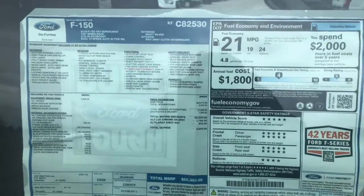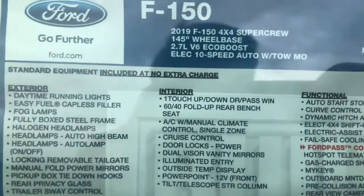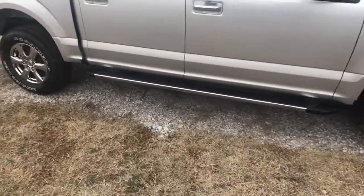Of course the exterior is going to be silver, has a gray cloth interior — very, very durable cloth interior. That's one thing I've loved about these Fords. It's got the 2.7 liter EcoBoost engine.